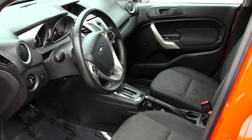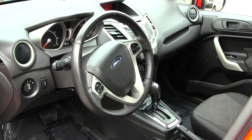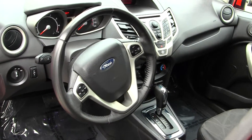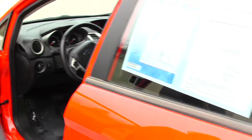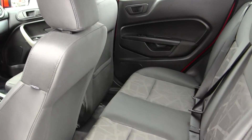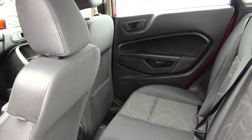Inside you have your cloth seats, iPod integration with Microsoft Sync. You have controls here in your steering wheel with Bluetooth. You also have all your power options — windows, locks and mirrors — 38 MPG on the highway, three seats there in the back, very clean on the inside.